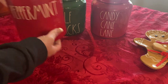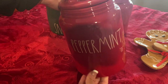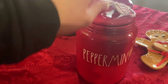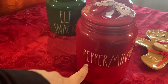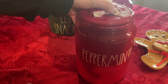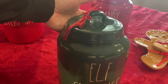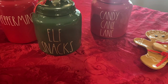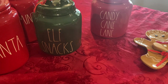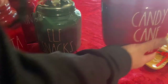And then I got the peppermint jar. This one was $20.99. I love how it came with the little ribbon — so cute. The Santa one didn't come with a ribbon, but this one did. And then this one — I love 'elf snacks,' how cute! This one was also $20.99. And then we got the candy cane lane one, which was $20 as well.